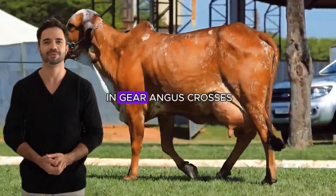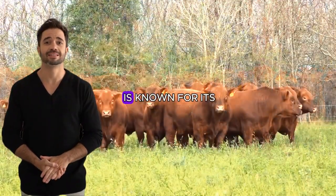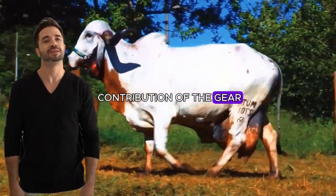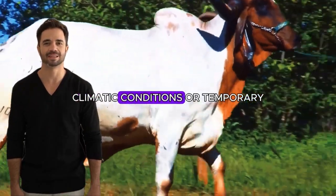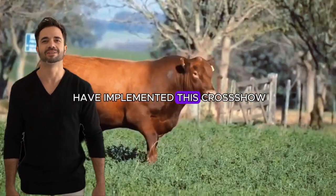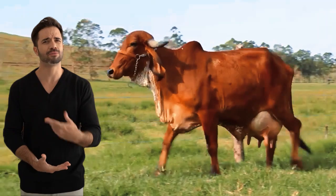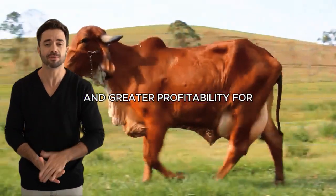The daily weight gain in Gear-Angus crosses is remarkable. While the Aberdeen Angus is known for its rapid growth and muscular development, the contribution of the Gear ensures that this growth is not affected by adverse climatic conditions or temporary feed shortages. Results from farms that have implemented this cross show sustained increases in daily weight gain, translating directly into shorter finishing times and greater profitability for the producer.